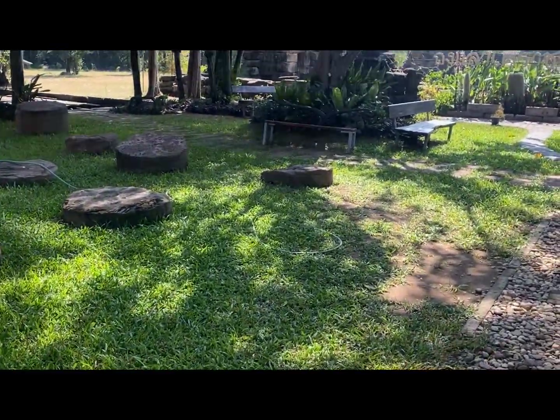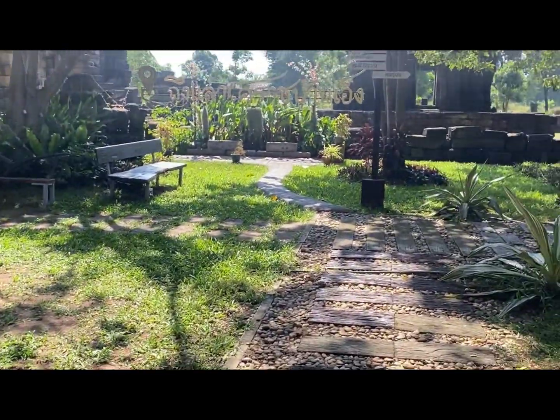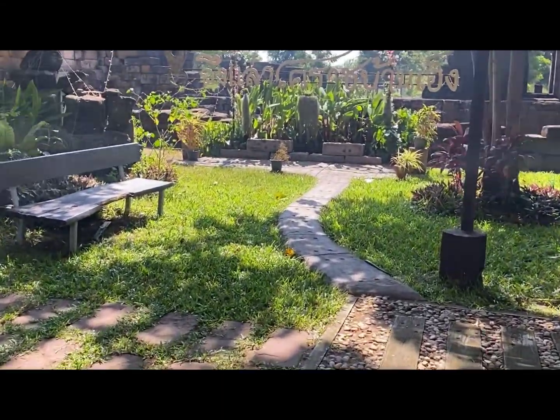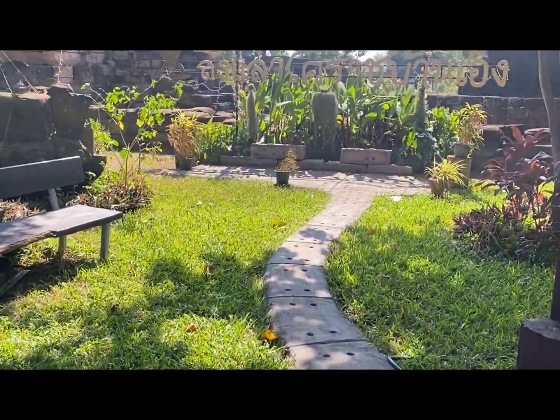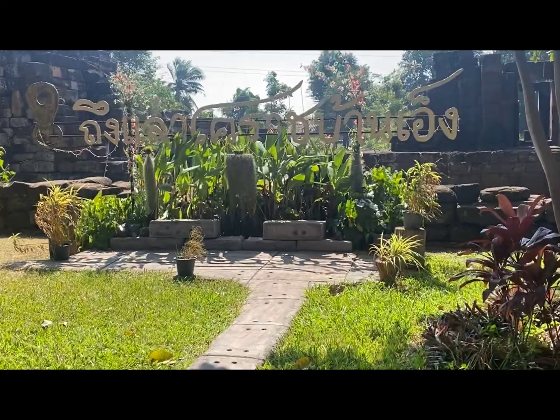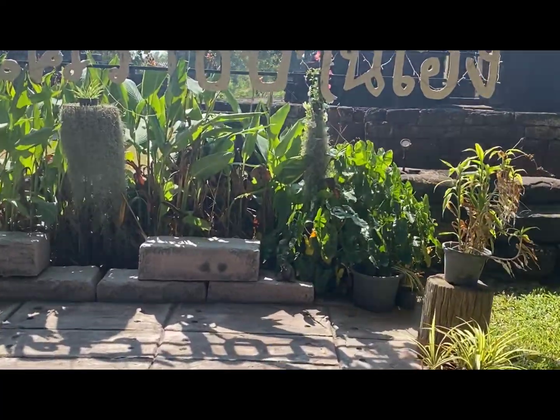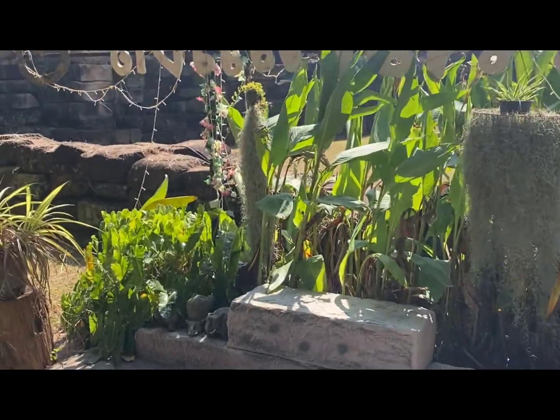Now I'm at Kasap Mungkau. This one is located in an existing temple. You can still see quite a lot of archaeology still here.